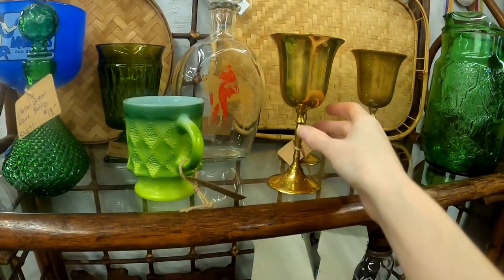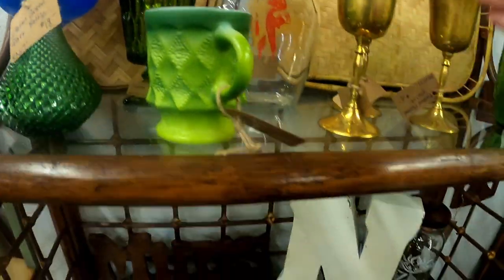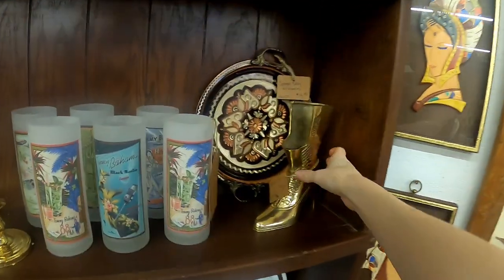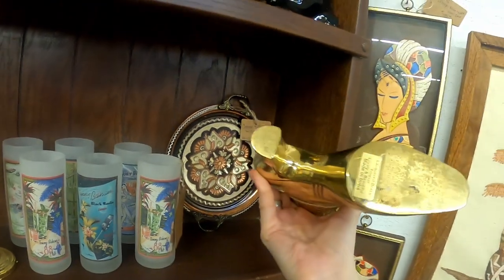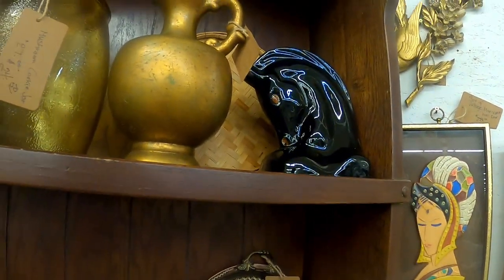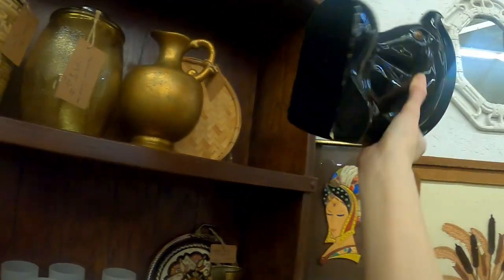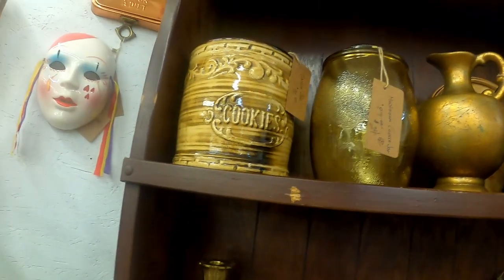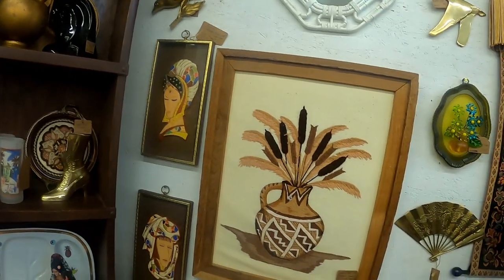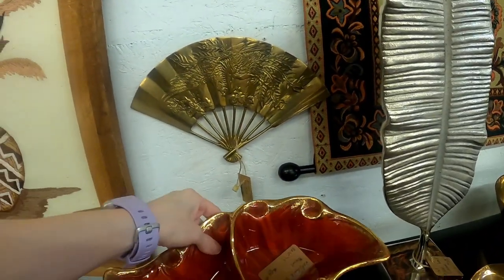Brass goblets. Brass boot? A lot of brass in this booth — made in India. This guy is really interesting — he's a bookend. Where's your partner? A little divided bowl — that's really pretty, $24.